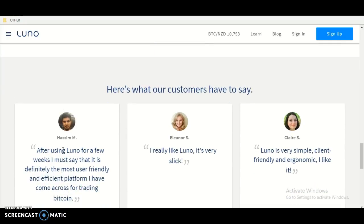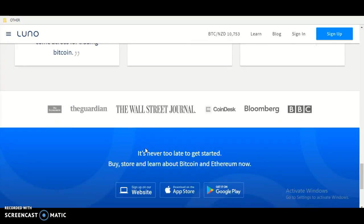Here's what our customers have to say. After using Luna for a few weeks, one user said it is definitely the most user-friendly platform they've come across for trading Bitcoin. Another user said they really like Luna — it's very simple and client-friendly. It's never too late to get started buying, storing, and learning about Bitcoin and Ethereum. Sign up on the website or download the app on the App Store and Google Play.